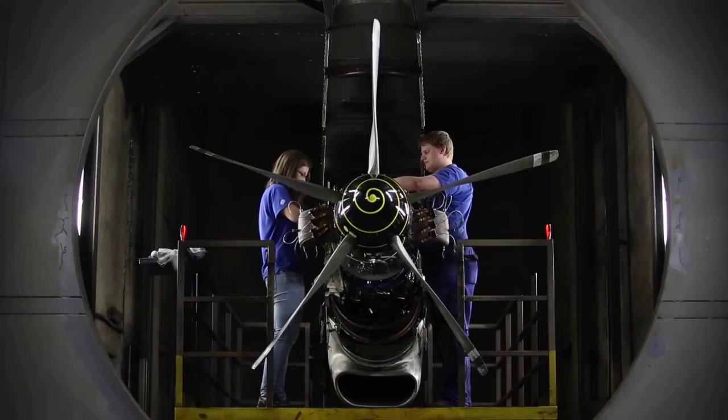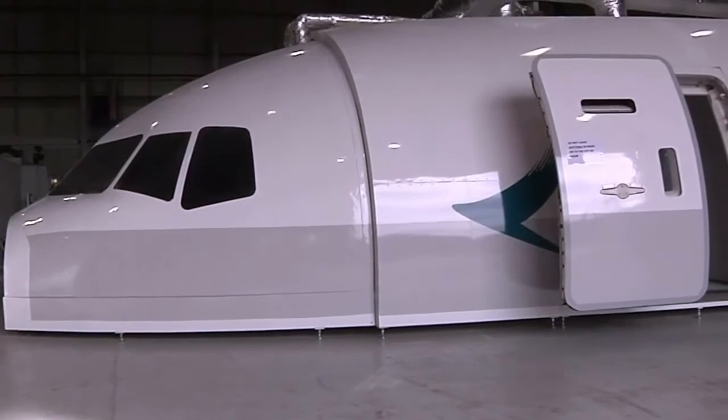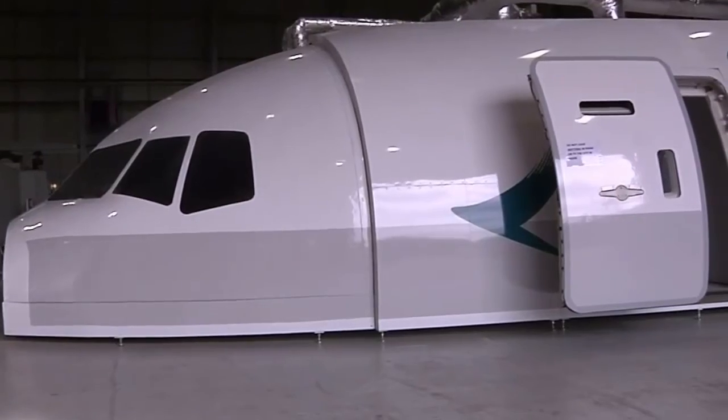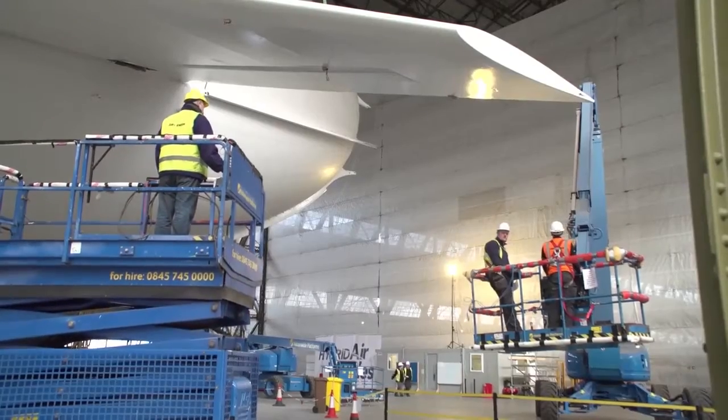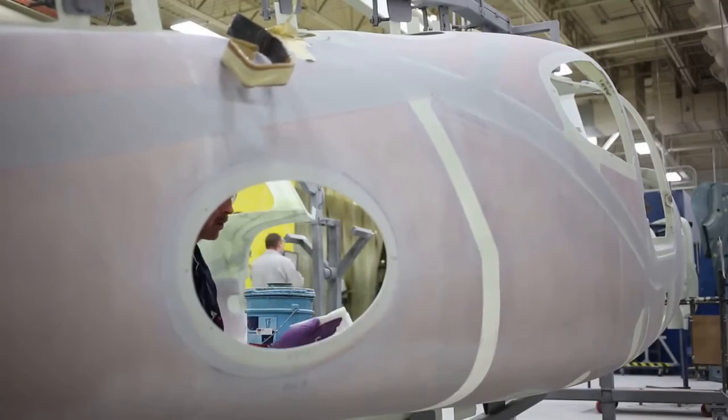Aerospace engineering and operations technicians build test facilities, then run tests on prototypes or new models to find problems in design or function. They record test data and make adjustments to prevent dangerous equipment failures.